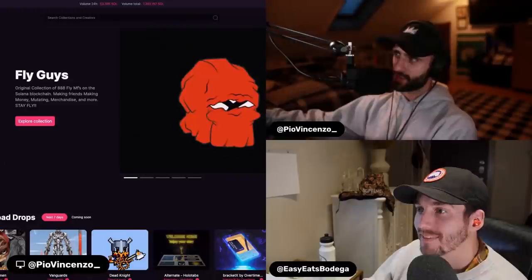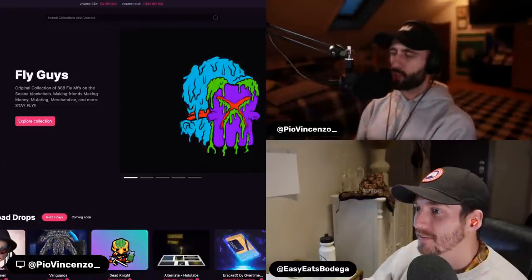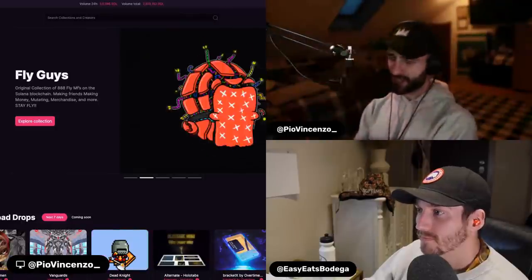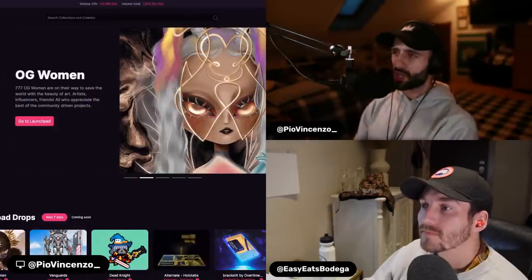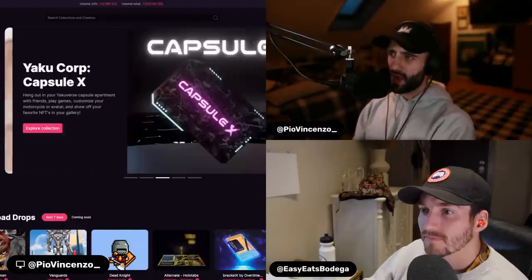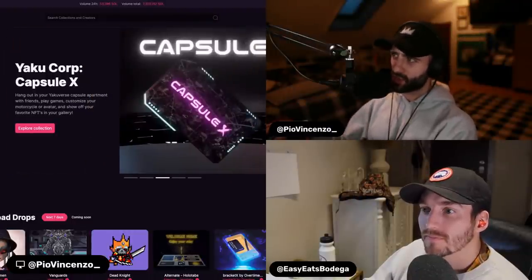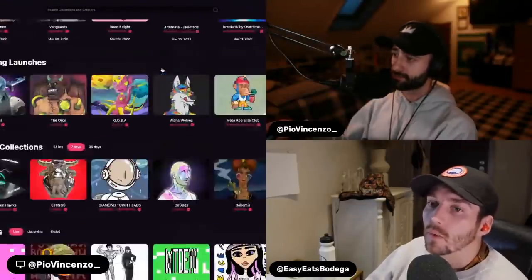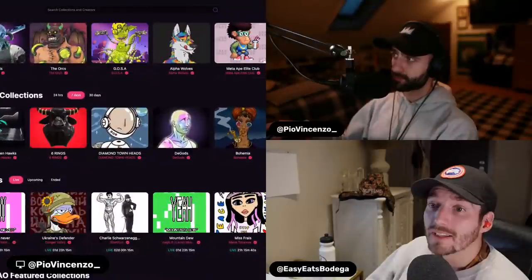Back to ETH versus Solana — we talked about volume and the way people trade it because of the difference in gas price, the non-existence of gas fees on Solana. Now let's talk about teams. On Solana, a very high percentage are undoxxed teams, correct? We're starting to actually see that trend shift though — we are getting a lot more doxxed teams.